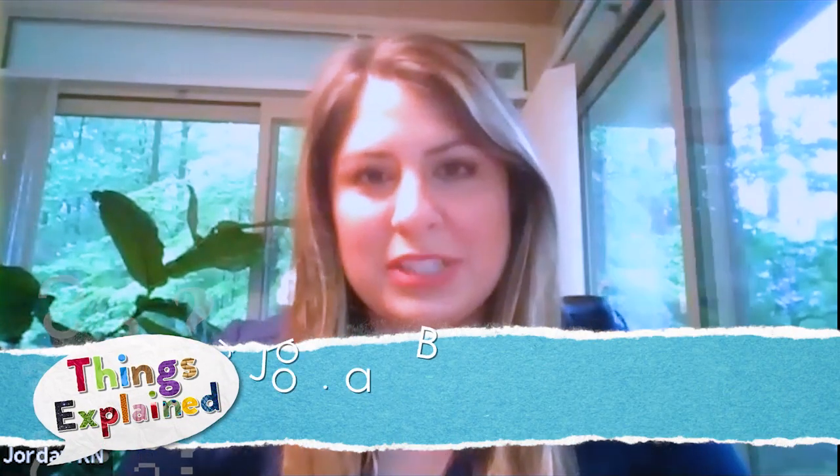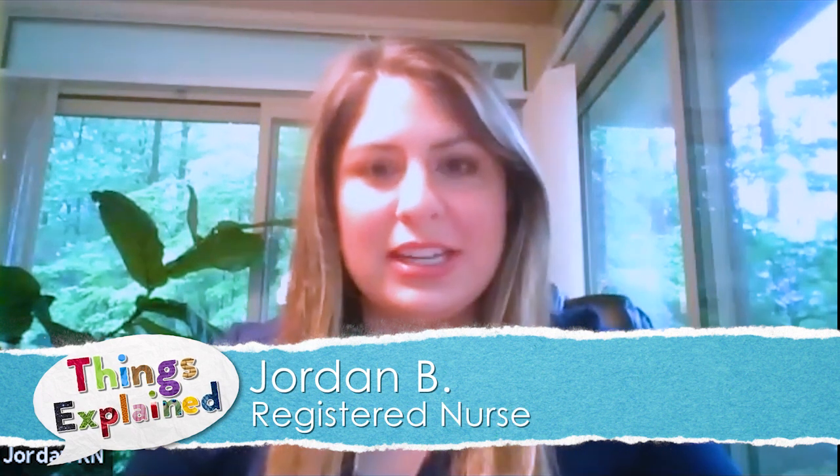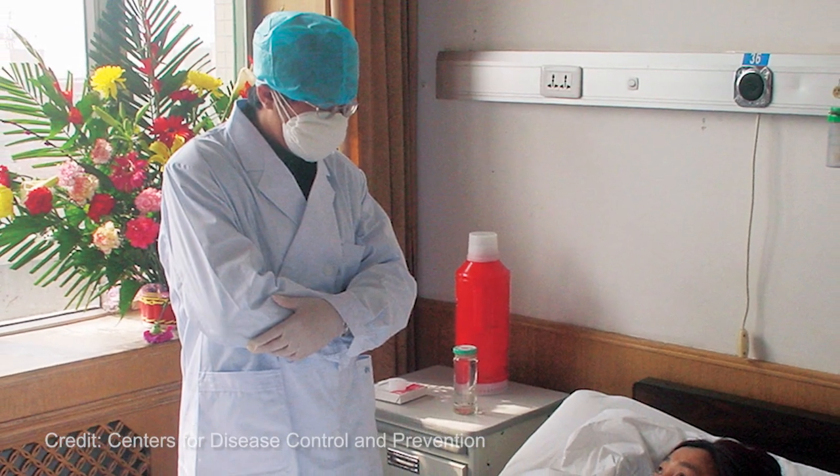What is the purpose of PPE, and why is it so important in your line of work? PPE, also known as personal protective equipment — the main reason we wear it is to protect ourselves, the caregivers, when we're taking care of somebody that might have something that can be very infectious. There are lots of different levels that people wear, but the main reason is to protect ourselves.